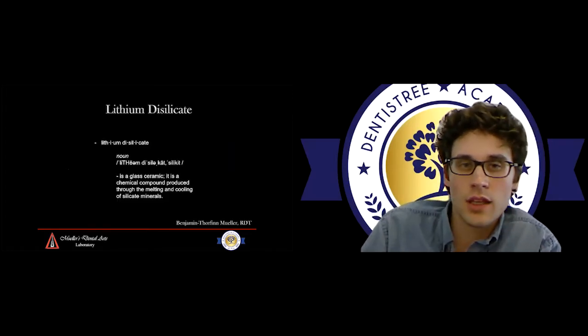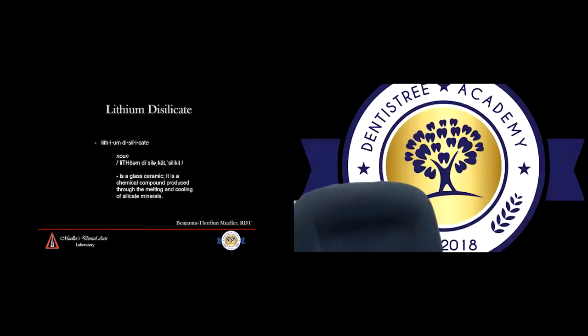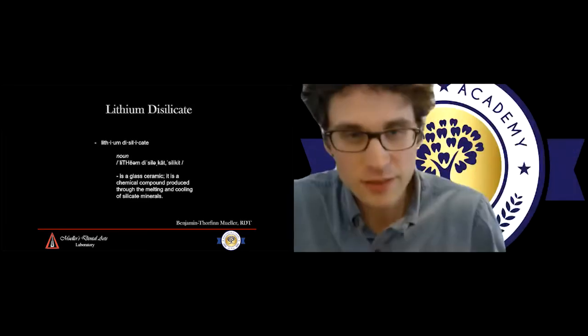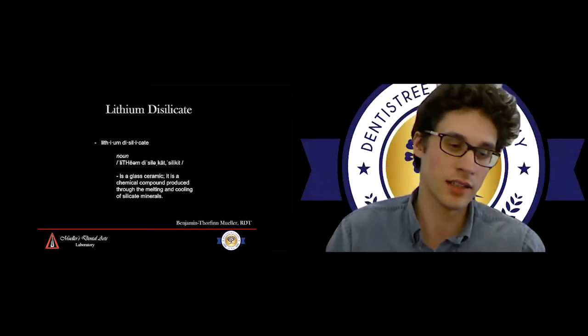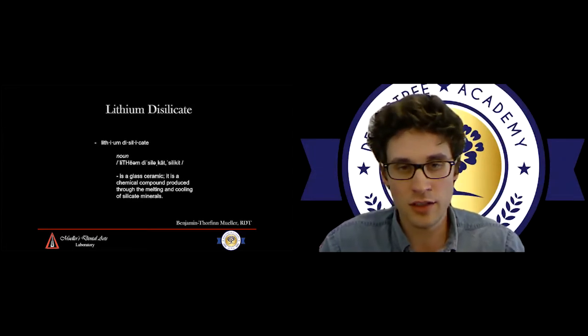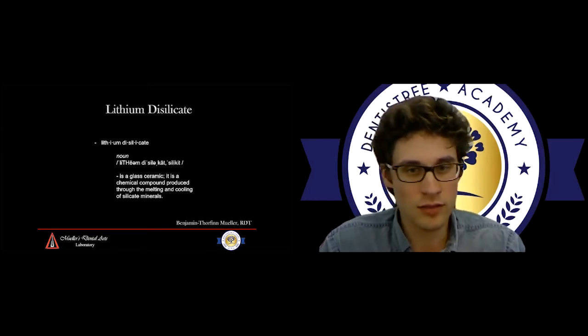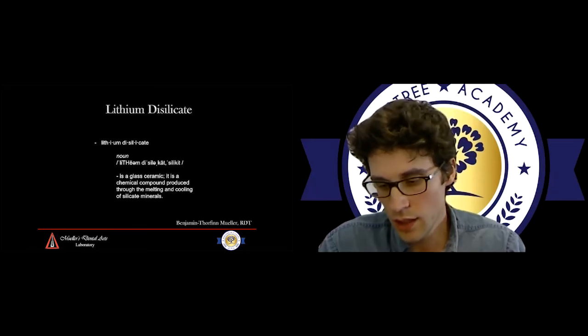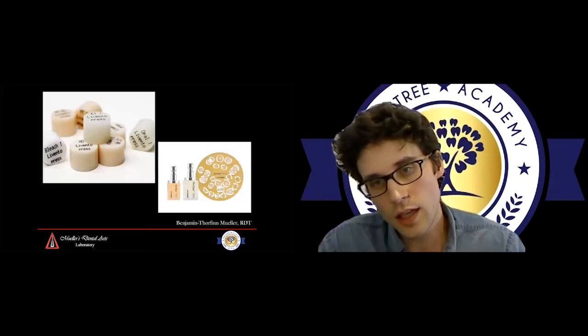Lithium disilicate is another material in the all-ceramics category. It's a glass ceramic — a chemical compound produced through melting and cooling of silicate minerals. The nice thing about that is we can mill it and we can also press it, whether in a lab setting or in your office.